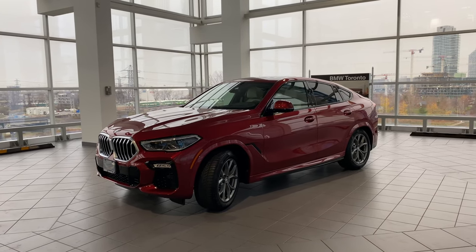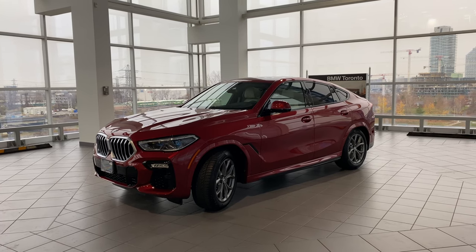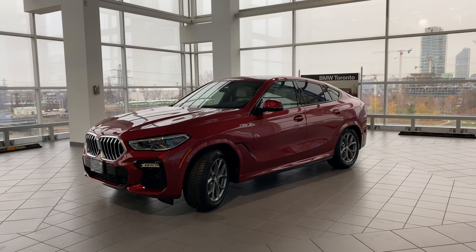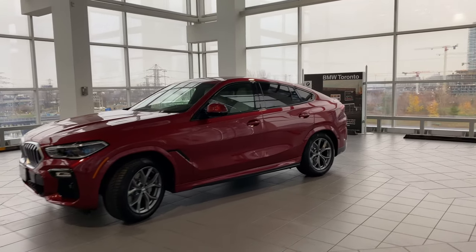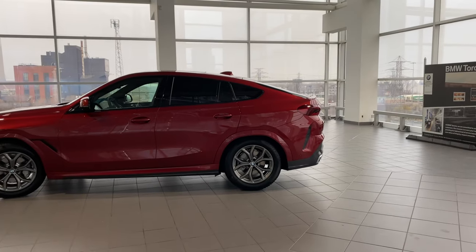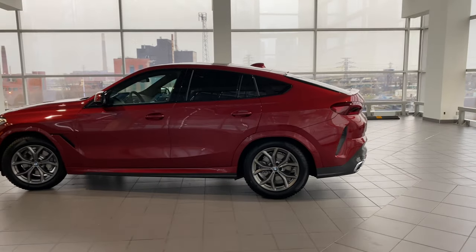He went with the standard brakes versus the M brakes — he's not a performance-oriented driver, just wants a nice luxury car that looks good. He picked the Flamingo Red metallic, so anyone wondering how this color looks, this is it live. It's a cloudy day so it would show much brighter in sunlight. The interior he picked is ivory white perforated Nappa leather. Once we get inside we'll look at that and a few more options.